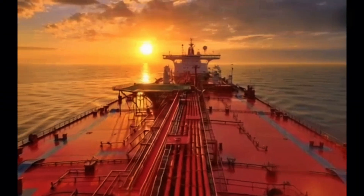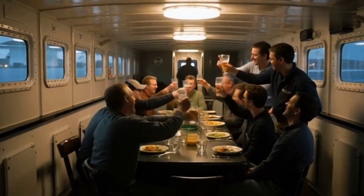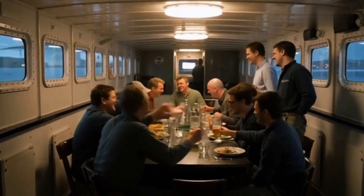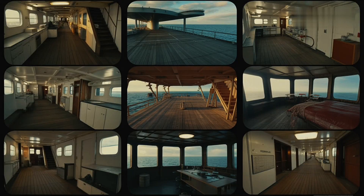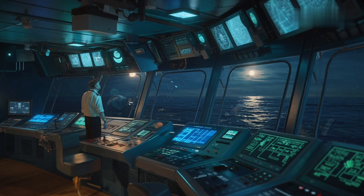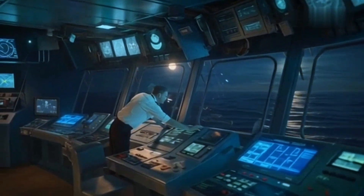Life aboard T.I. Oceania is unlike any other job on Earth. Her crew, usually between 30 to 40 men, live months at sea, isolated from land, surrounded by nothing but horizon. The ship is a world within a world: a galley that runs 24 hours a day, cabins stacked in the accommodation tower, the navigation bridge high above, glowing with instruments, always manned by at least one officer.